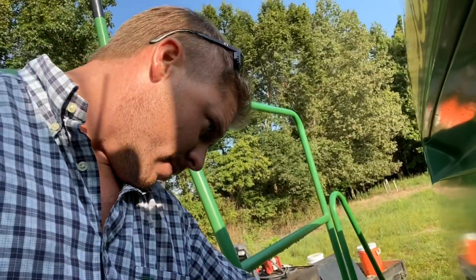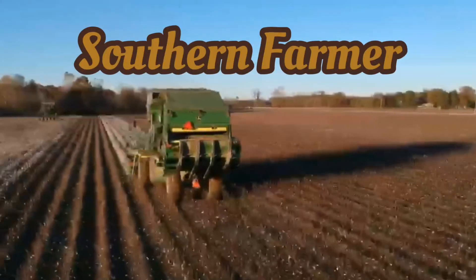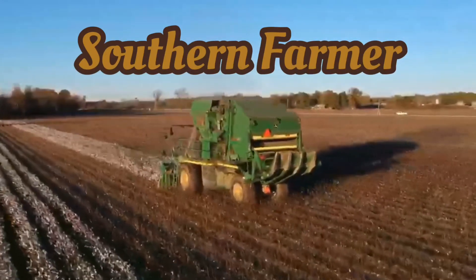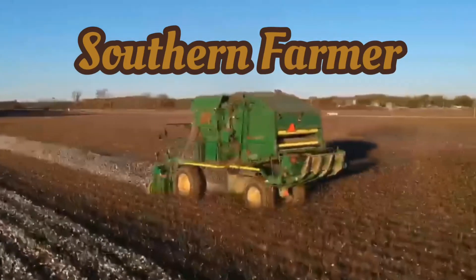Well, the oil's good. Welcome to today's episode of Southern Farming. Thank you for watching. Like and subscribe.